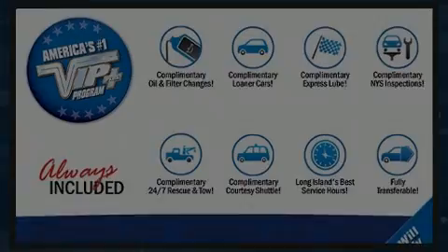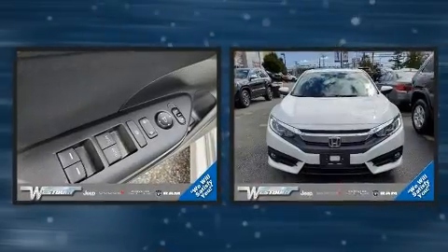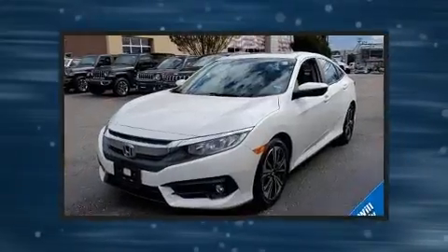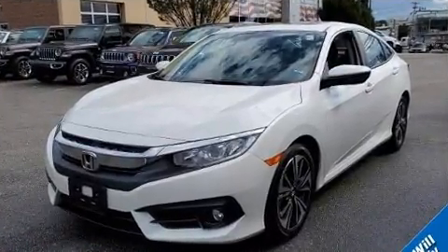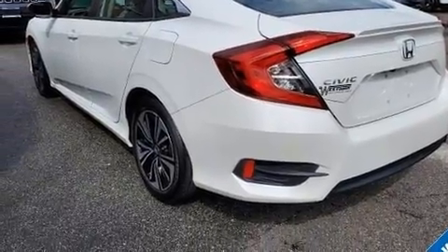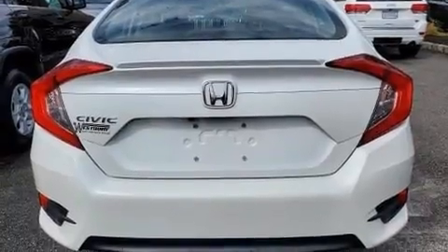Discerning drivers will appreciate the 2017 Honda Civic. This four-door, five-passenger sedan still has less than 10,000 miles. Performance and efficiency are both prioritized thanks to the efficient four-cylinder engine. A turbocharger further enhances performance while also preserving fuel economy.